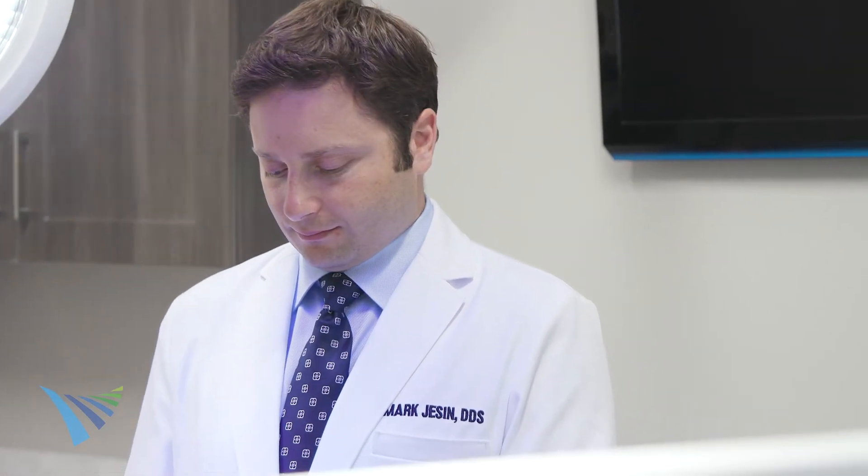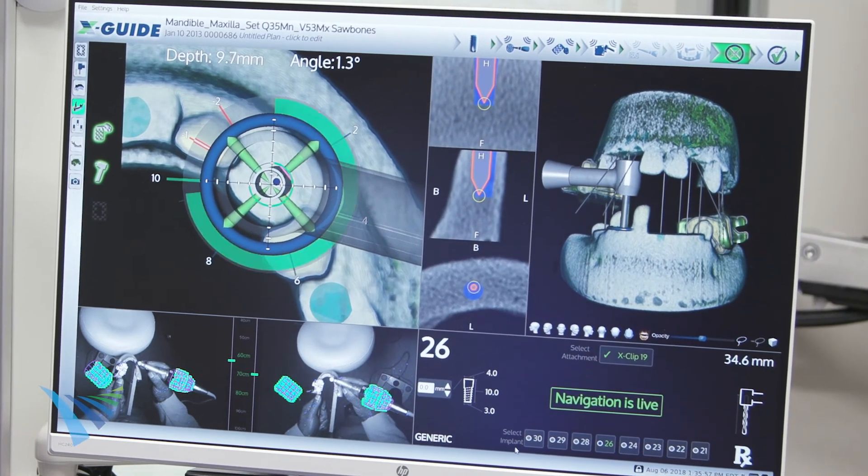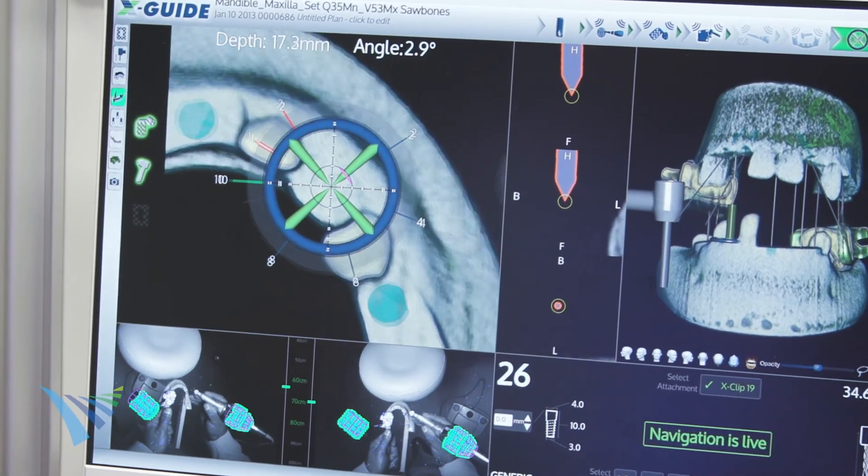XGuide is the only technology available that shows a 360-degree view of drill position and anatomy during surgery. With this view, we can control real-time movements to guide implant placement with remarkable accuracy.